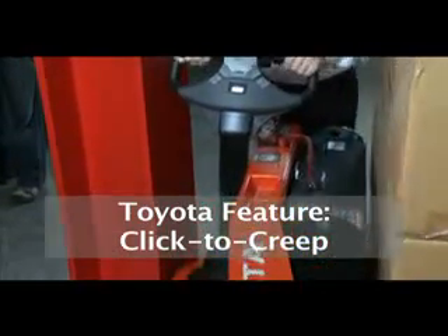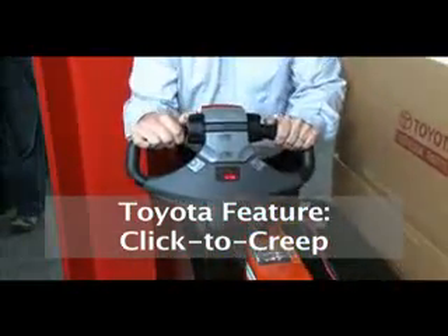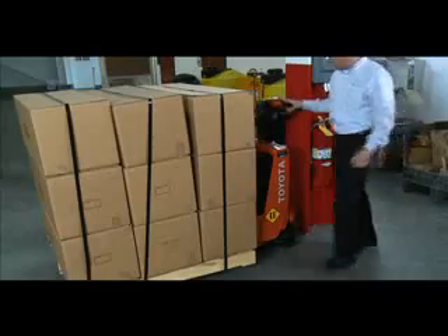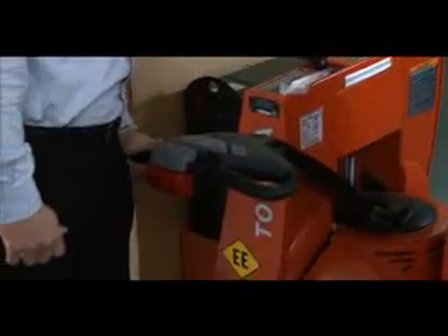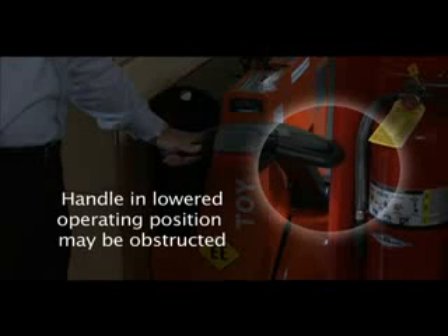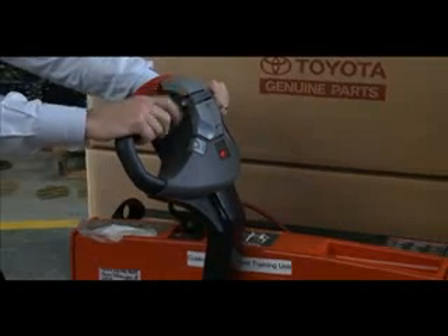The Toyota feature, Click to Creep, increases maneuverability while reducing the possibility of damage. When you need increased control and maneuverability in confined spaces, consider activating Toyota's Click to Creep feature.